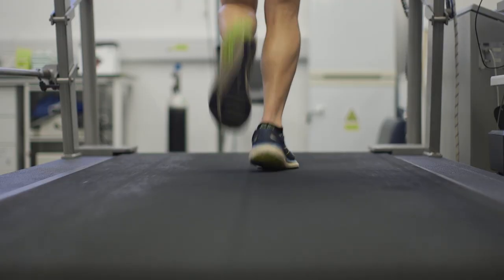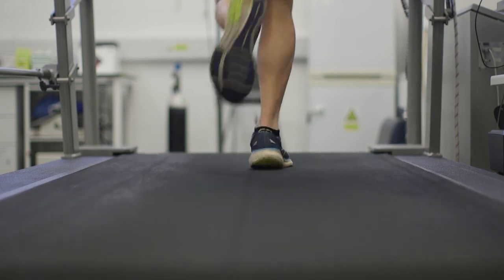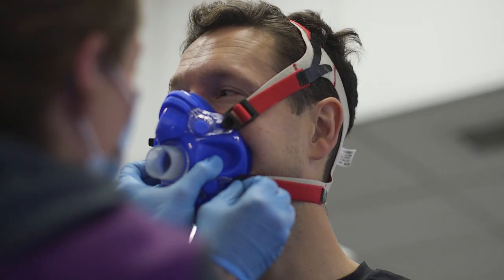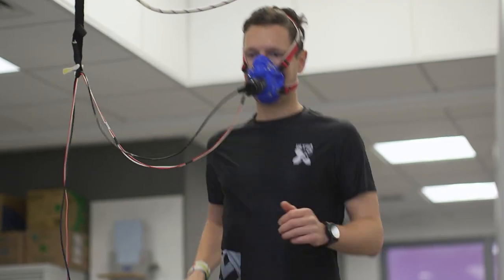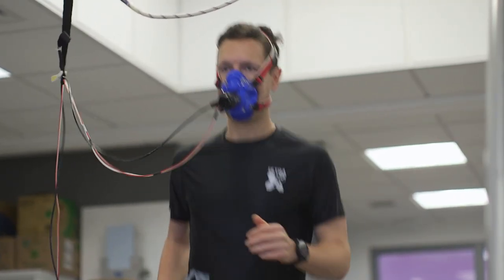I'm an ultra runner and I've been involved in the sport for a few years. I'm in a position now where work takes a big portion of my life and I have a limited amount of time to train. What's really important to me is that I try and continue to achieve at a decent level and try to progress and actually be more effective with my training.